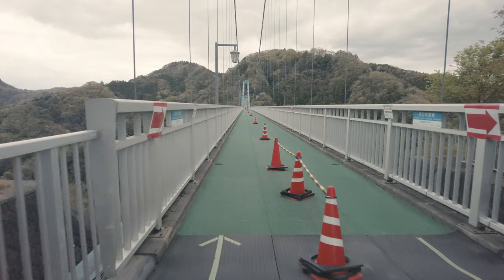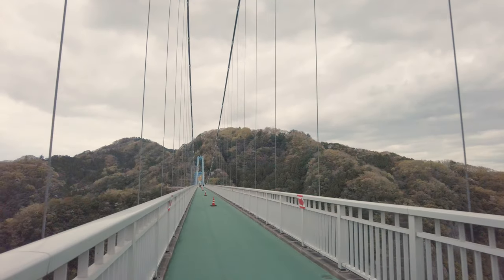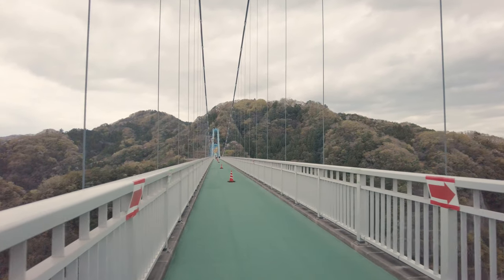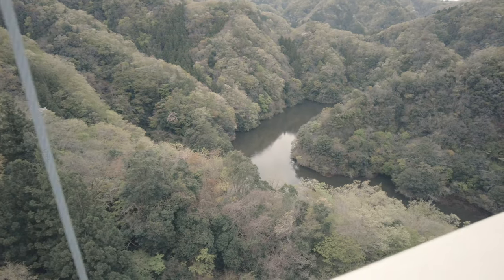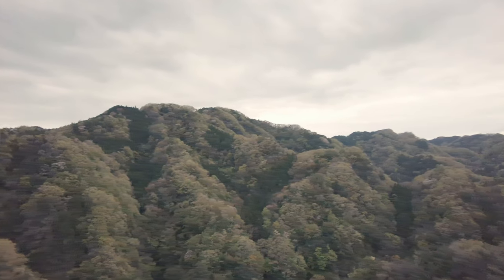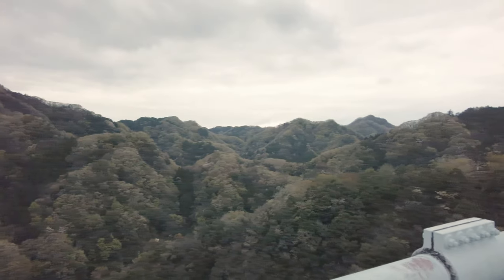The bridge is designed to withstand the harsh natural conditions. Theoretically, 3,500 people can walk on the bridge at a time. If you're a thrill seeker, you can try bungee jumping. Its midpoint is 100 meters above the Ryujin Lake.